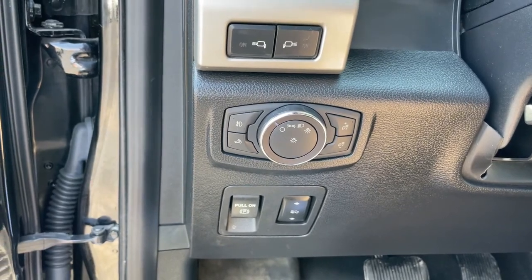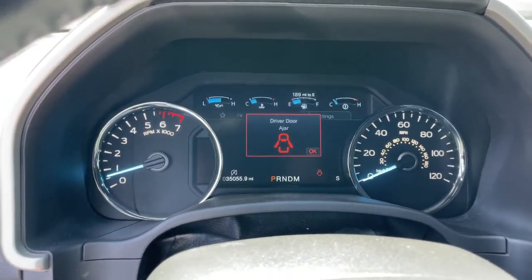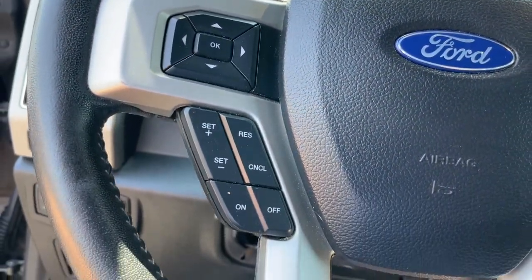Electronic stability control, aluminum wheels, seat memory, universal garage door opener, trip computer, power windows, four-wheel disc brakes, power steering.